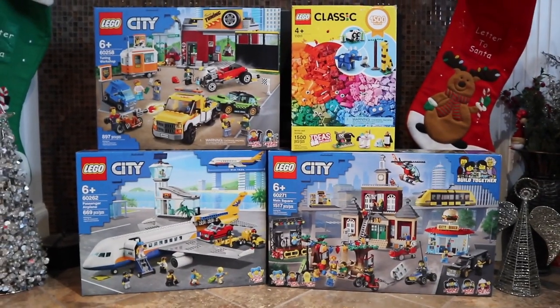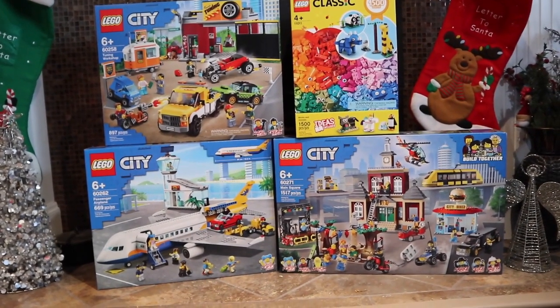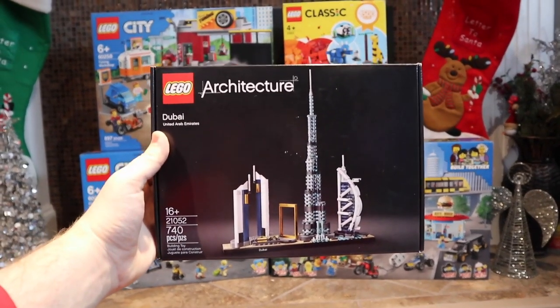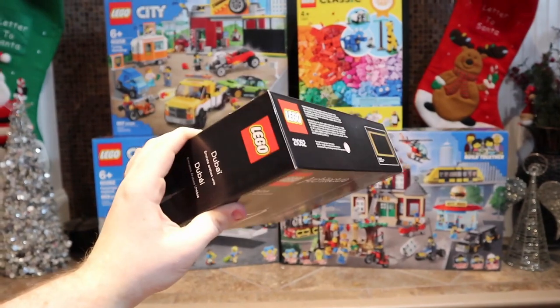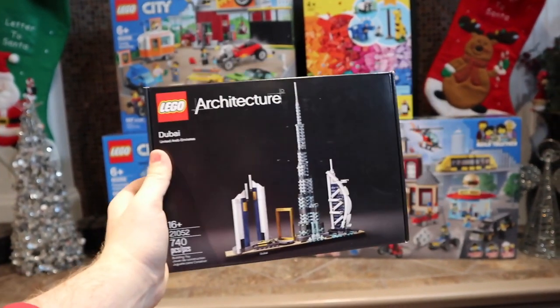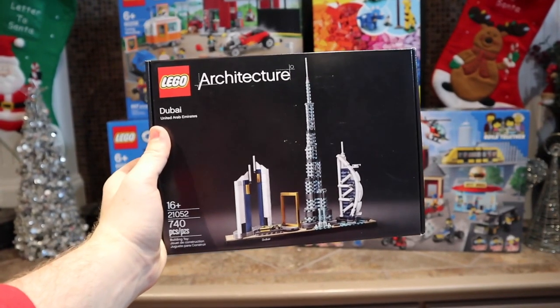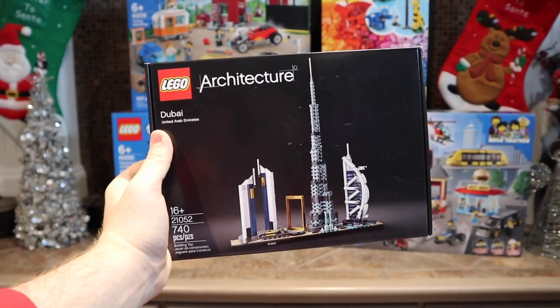Moving on from the LEGO City sets, I want to show you some of the other sets I was fortunate enough to receive this Christmas season. The first one is set number 21052, the LEGO Architecture Dubai set. This one's got 740 pieces, and you all know me — I absolutely love the LEGO Architecture theme. I think they're full of really cool sets, and I'm always excited to add a new Skyline to my collection. I've never actually been to Dubai before, but I can't wait to build this one up.